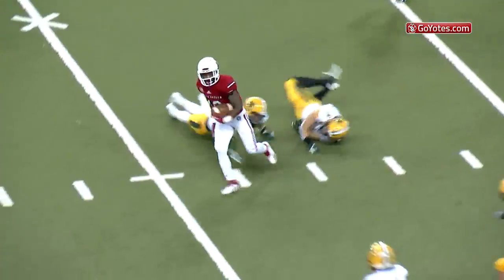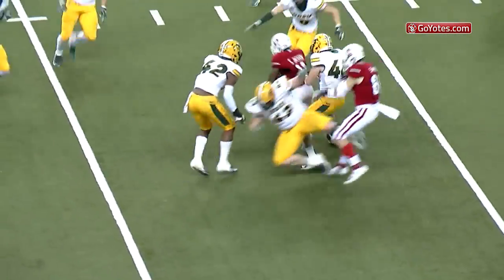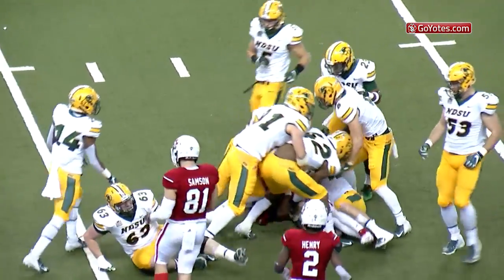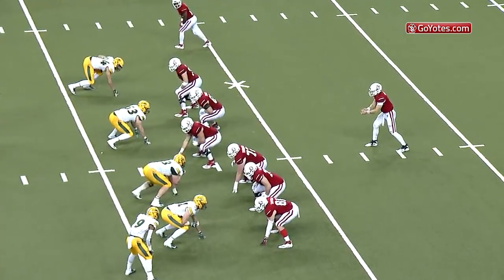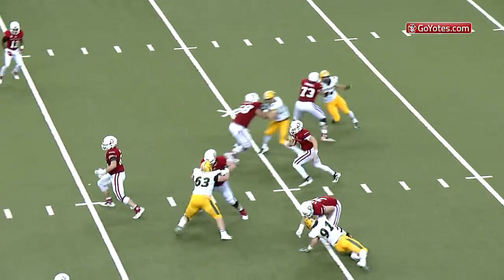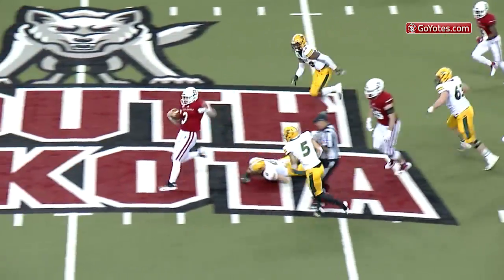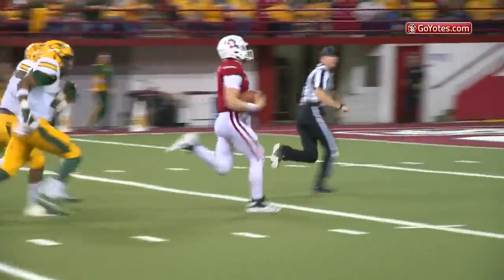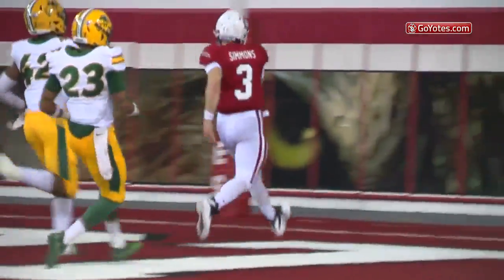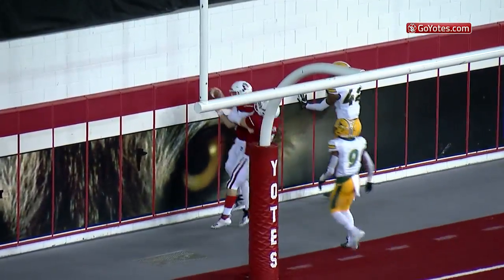Simmons on a slant pattern to Shamar Jackson, Shamar at the 35, dodging tackles, and finally a 1st down after a 13 yard slant play. 1st and 10 at the 38, Simmons will run with it, at the 40, 45, 50, still on his feet, he's at the 30, he's at the 20, he's at the 10, 5 — touchdown, touchdown South Dakota!